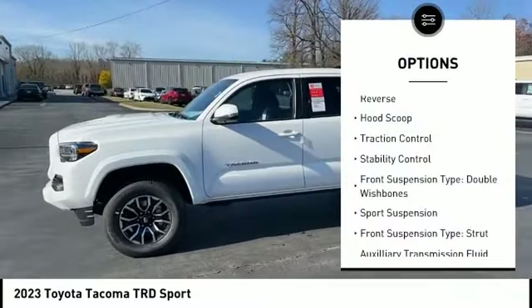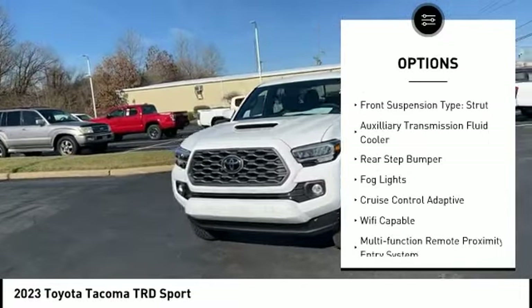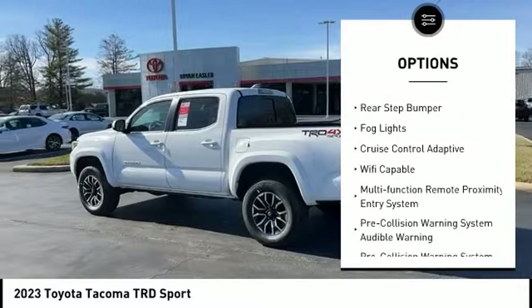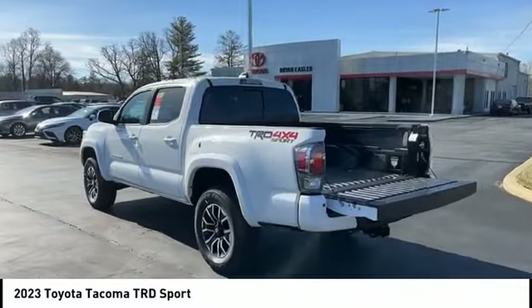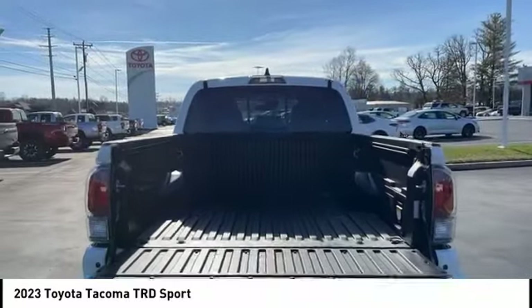Power windows with safety reverse, hood scoop, traction control, stability control, front suspension type: double wishbones, sports suspension, front suspension type: strut, auxiliary transmission fluid cooler, rear step bumper, fog lights.